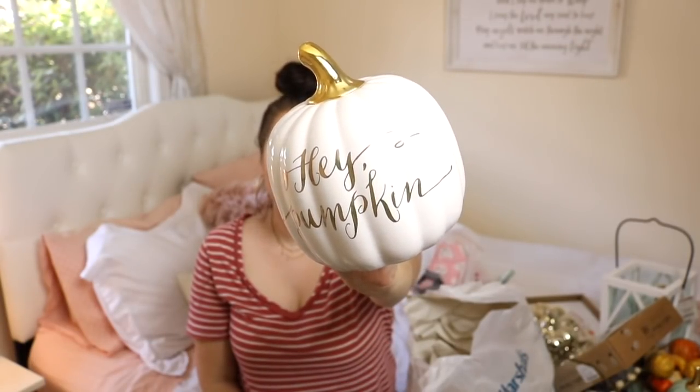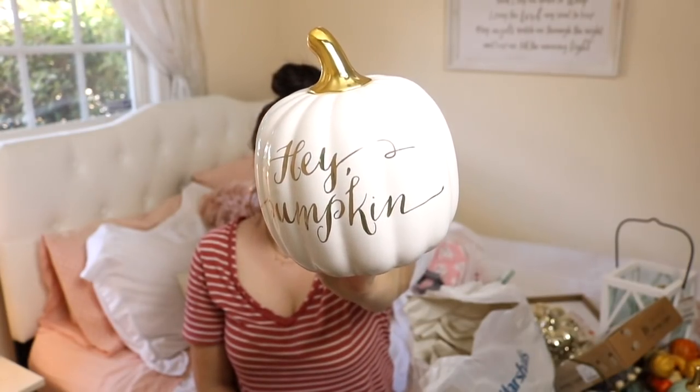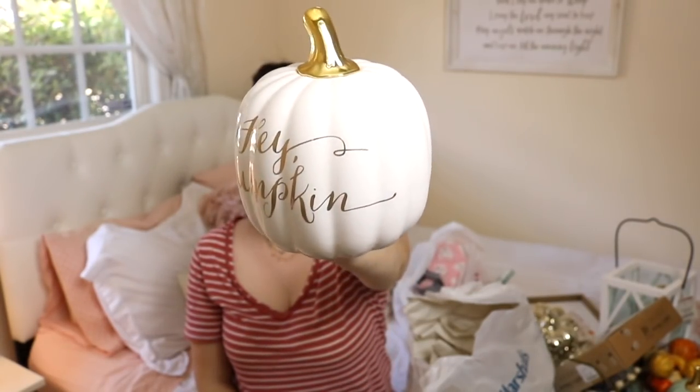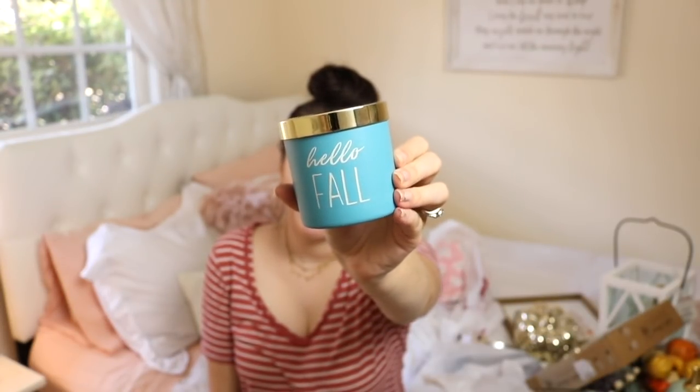This pumpkin I saw at Marshall's and I loved what it said - it says 'Hey Pumpkin.' This one was only $5.99 from Marshall's, so it was super affordable. I think this is going to go in our bathroom - we have a little organization shelf in there, so I'm going to put that on there.